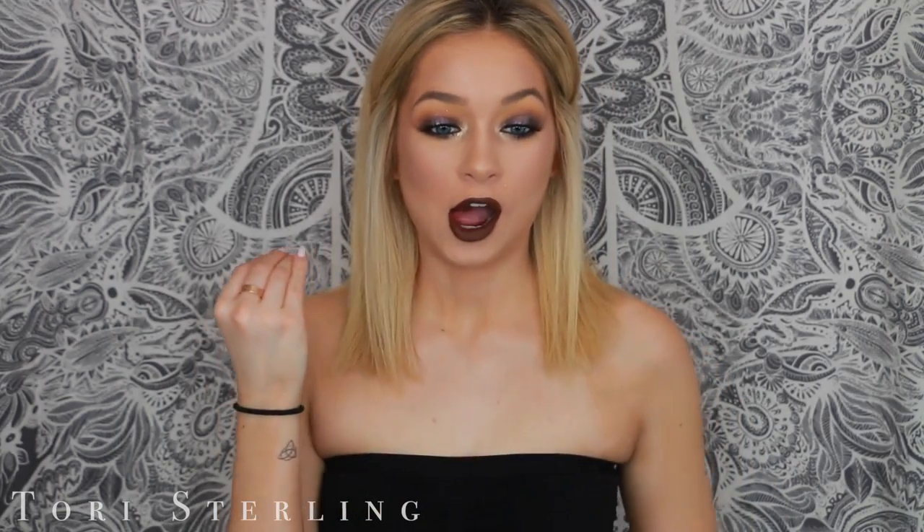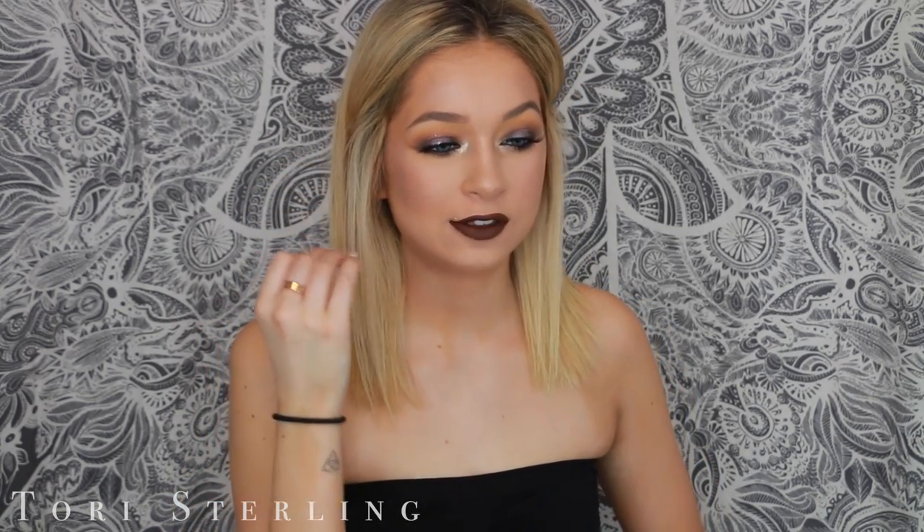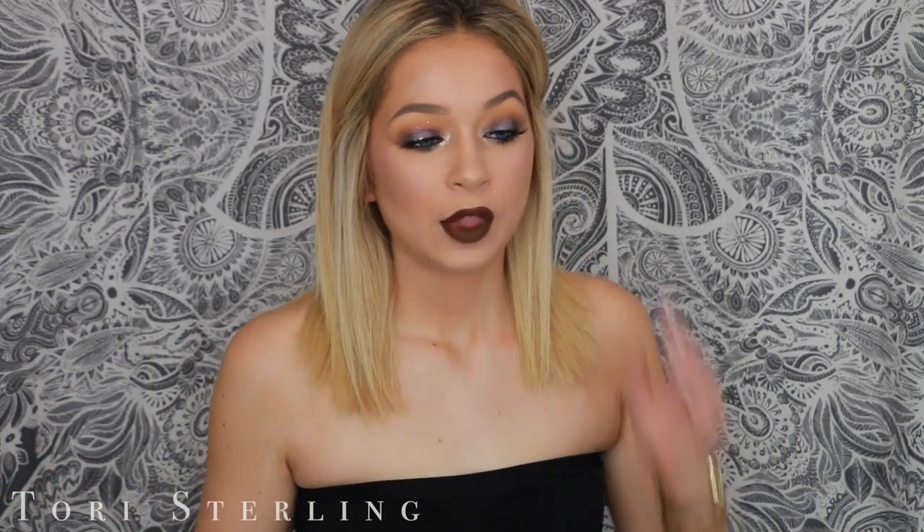This is a look, honey. Like this is a look. I don't even know how to explain this look. I wanted to give up so many times during it and I still don't know if I love how it turned out.